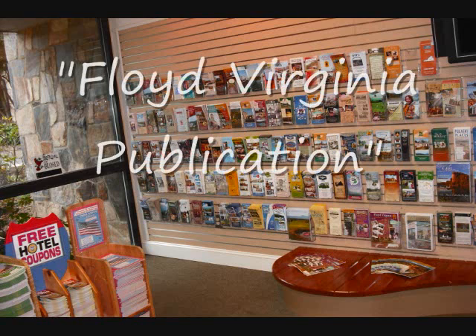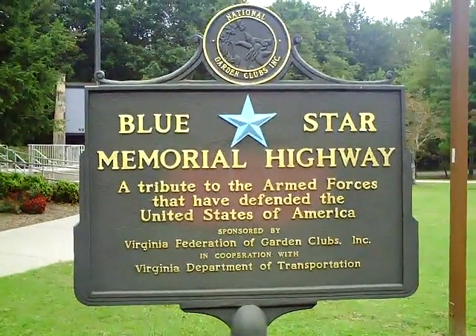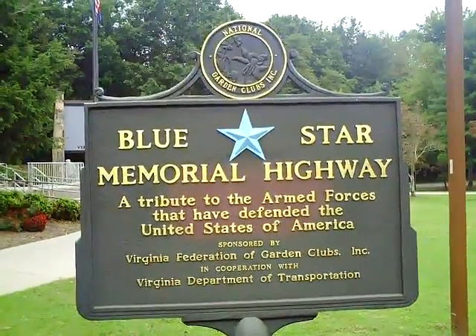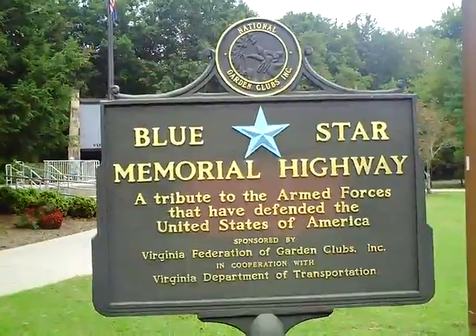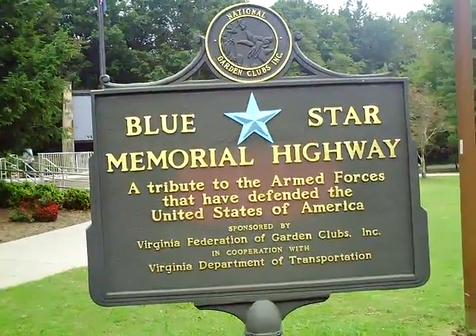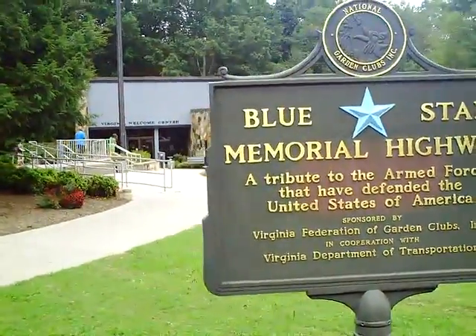They also have a wonderful staff there that helps answer your questions and gives you good directions. Here you see the designation by the National Garden Clubs Incorporated of the Blue Star Memorial Highway, a tribute to the armed forces that defend the United States of America. This is a very nice thing here at the Virginia Welcome Center.